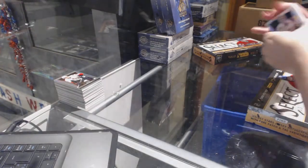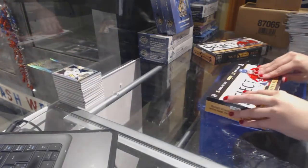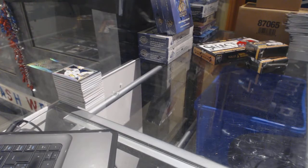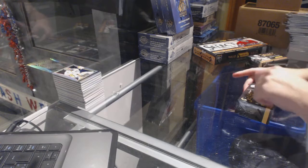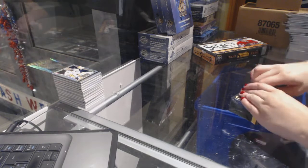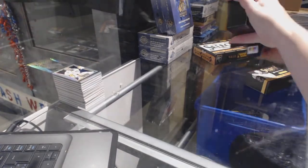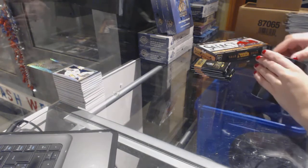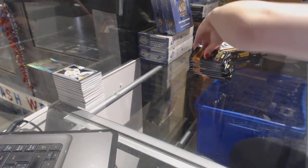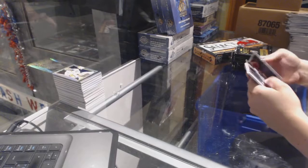On to box five. I'd say this break is going pretty good — a one-of-one rookie tag auto and a 10-of-10 Justin Schultz. Let's see what box five has to offer. Remember guys, grab your spots in the other breaks because I am planning on giving away an SBA box tonight.